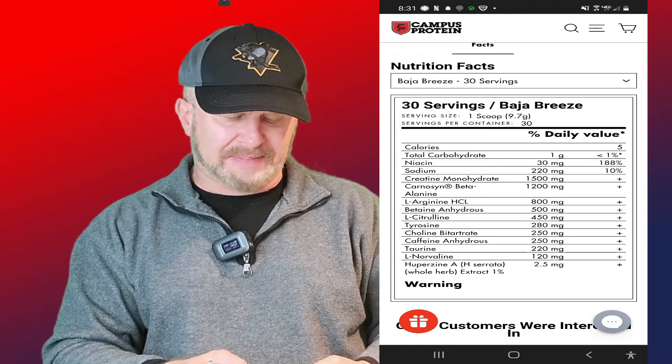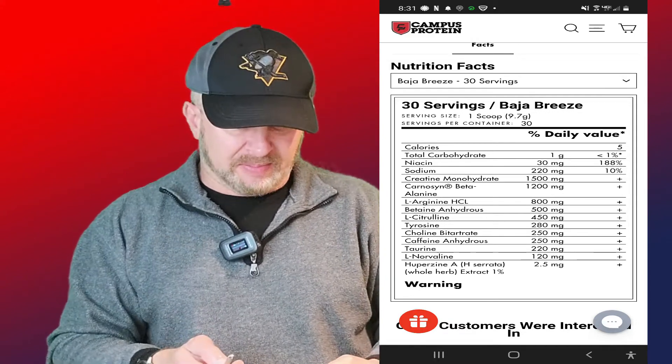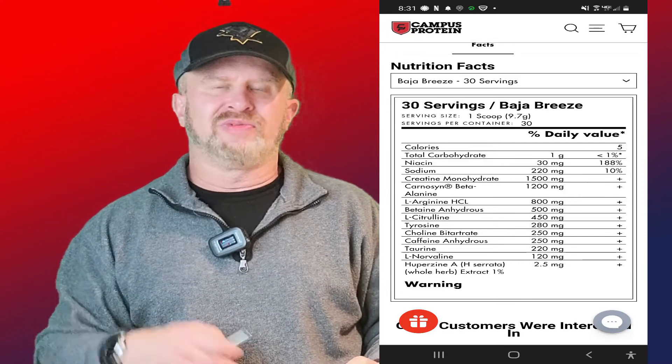We've got beta-alanine — listed as CarnoSyn, which is a registered brand of beta-alanine. You're sometimes just paying for the trademark. Either way, it's at 1200 milligrams — that's almost one-third of the clinical dose. The key word is clinical dose: 3.2 grams. So 1200 milligrams is roughly two-thirds less than what you need.